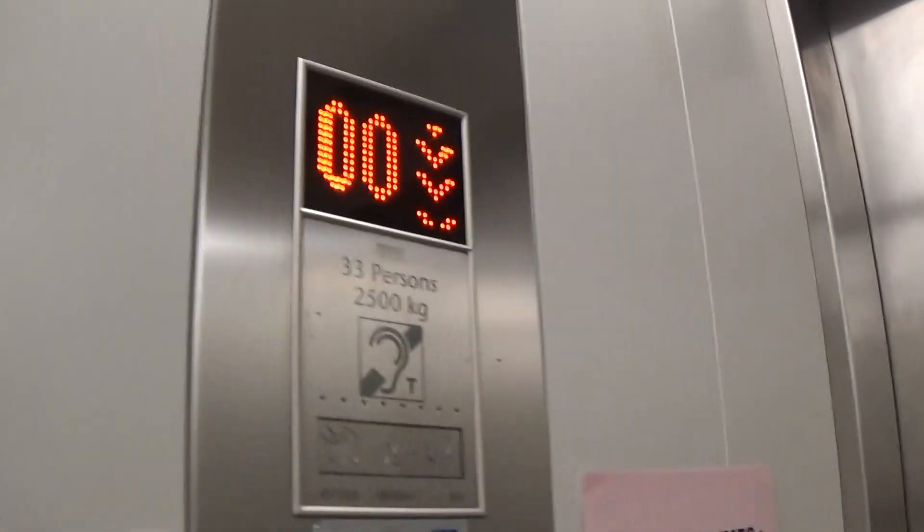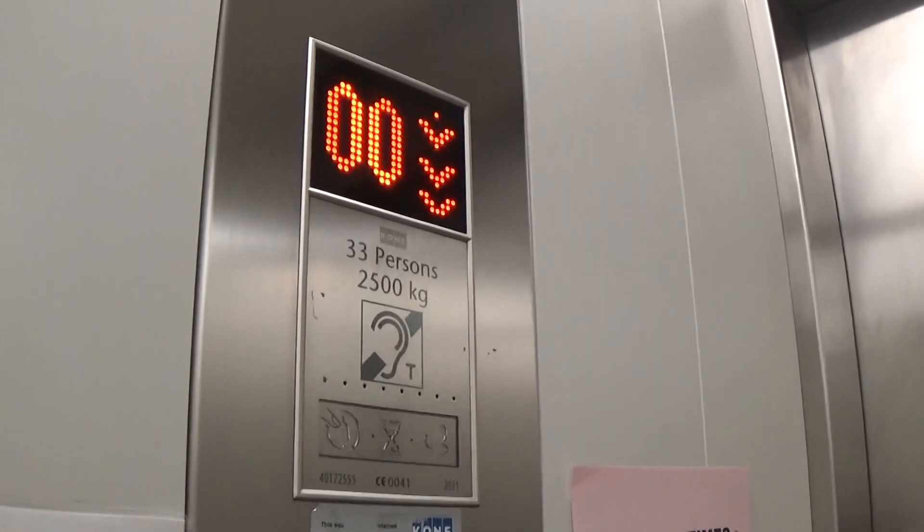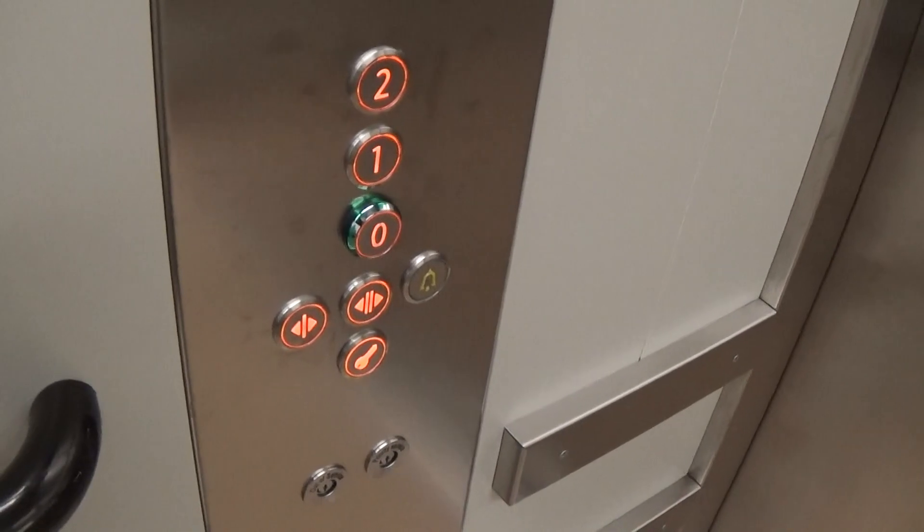It's a pretty basic Kone MonoSpace. It's got two floor indicators and the capacity is 2,500 kilos, 33 persons, built in 2011. Here we are at zero again. These are the fixtures. There are poster signs.